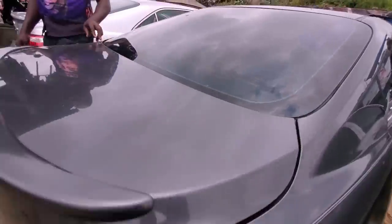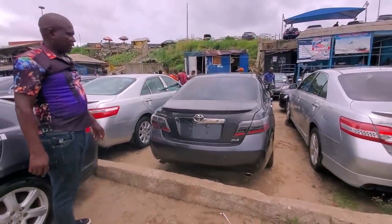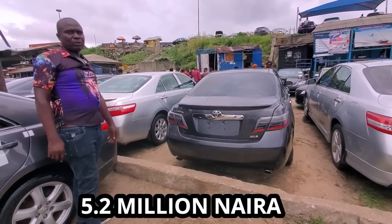Check the rear. It came with Yahoo light — this is factory Yahoo light. So 2008 model, I'll give you this one for ₦5.2 million.